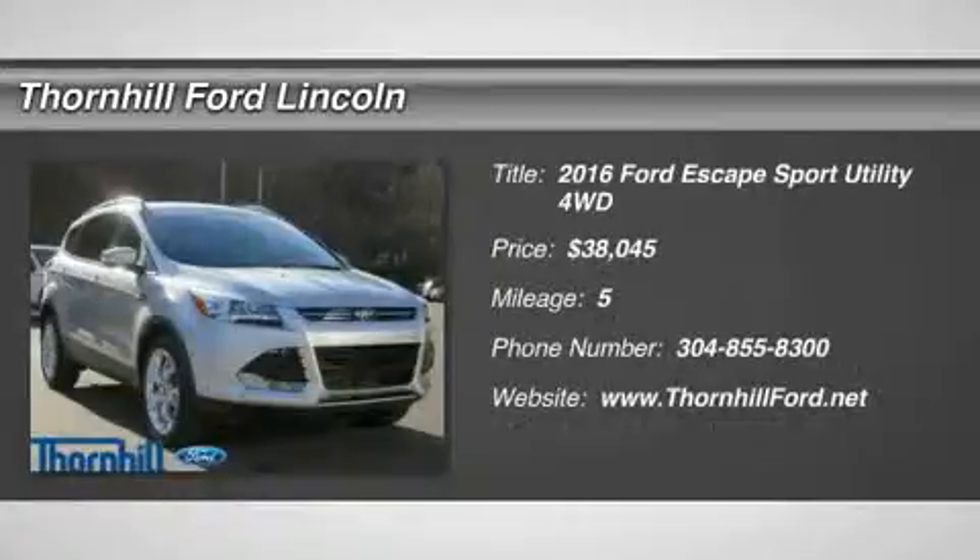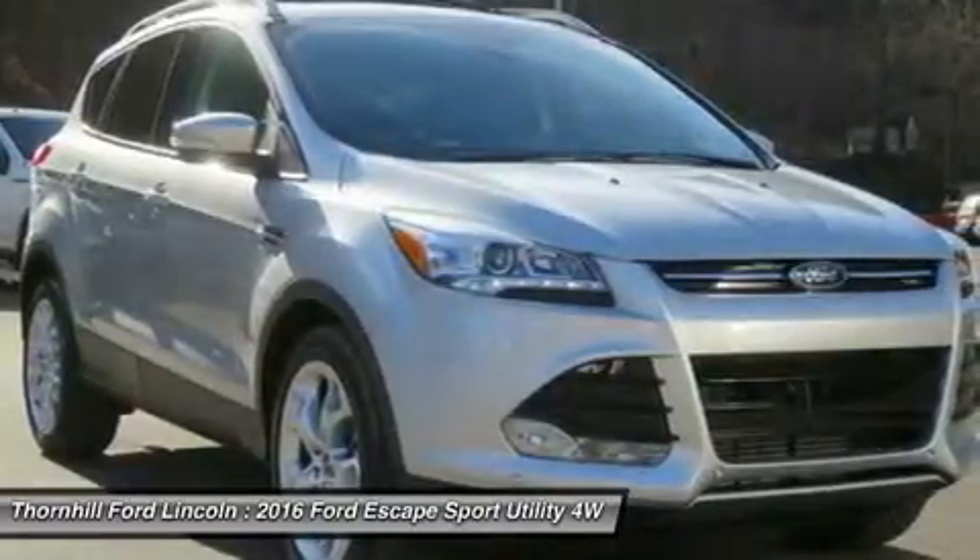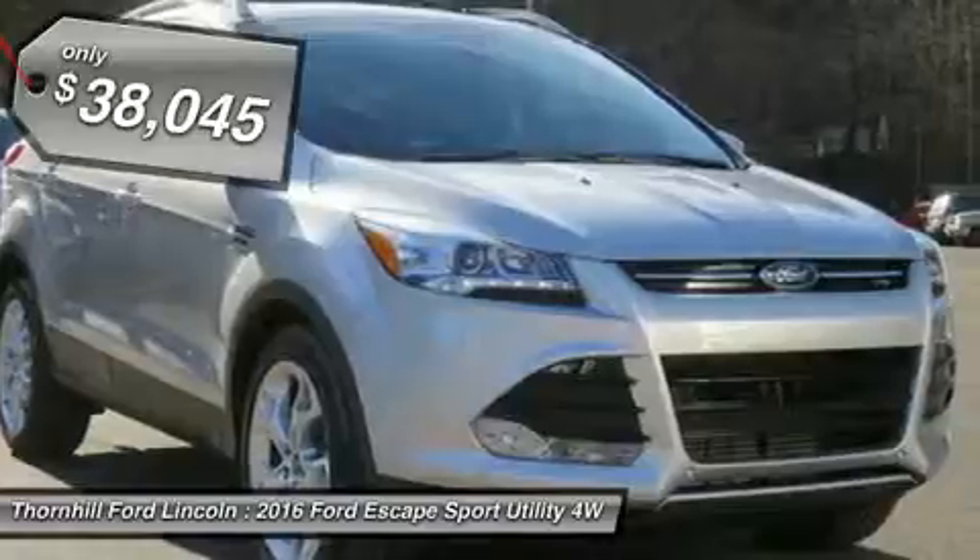The 2016 Escape is a compact SUV that is an absolute head-turner. A major departure from its previous generation, this Escape is refreshingly modern with sporty attitude.